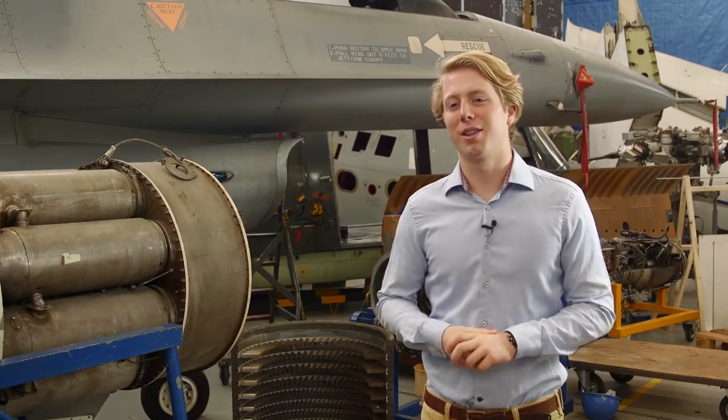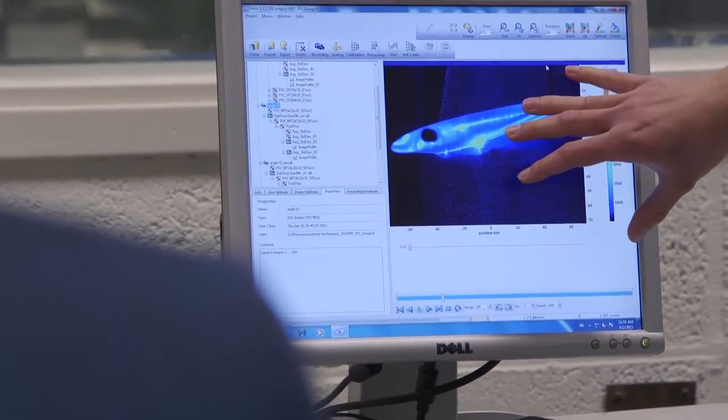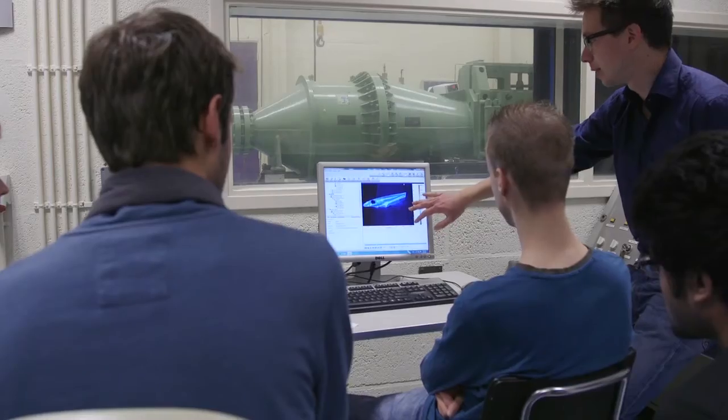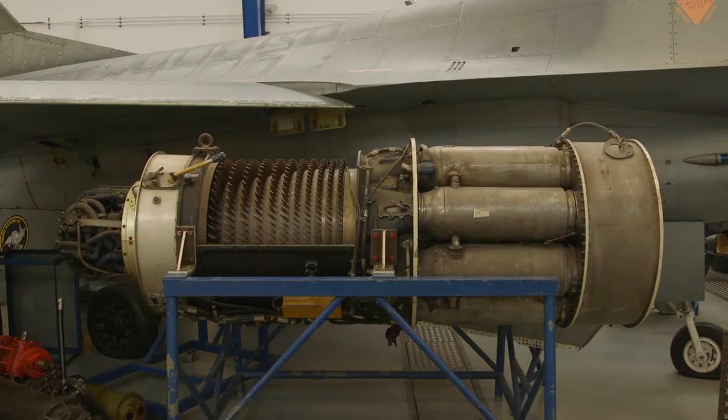What I like best about the profile I chose is that there's aerodynamics involved but it's not really abstract and mathematical. And there are gas turbines, which interest me because of their sheer power but also their complexity and refinement.